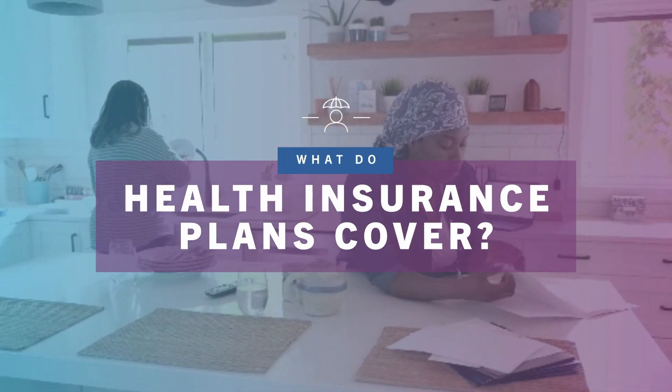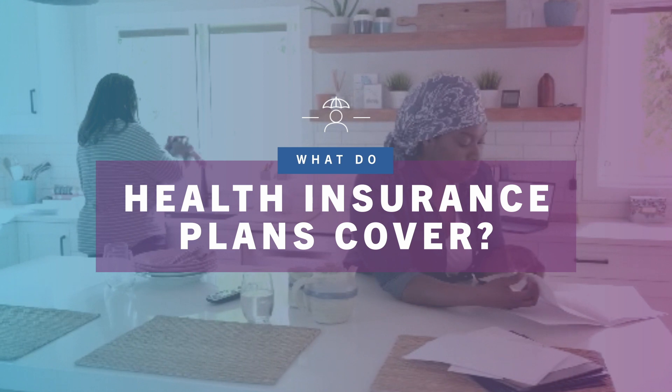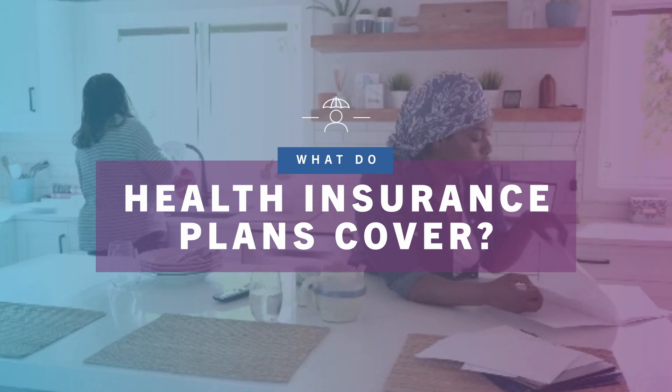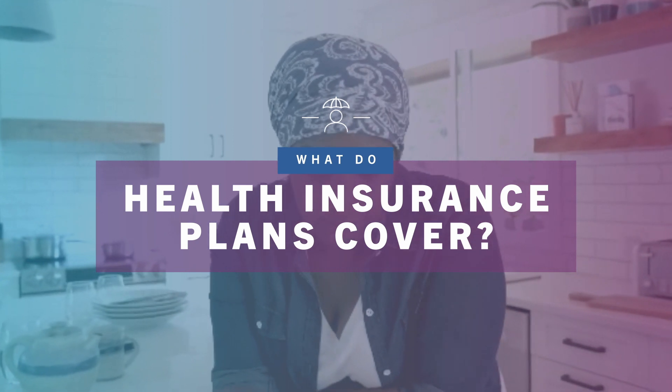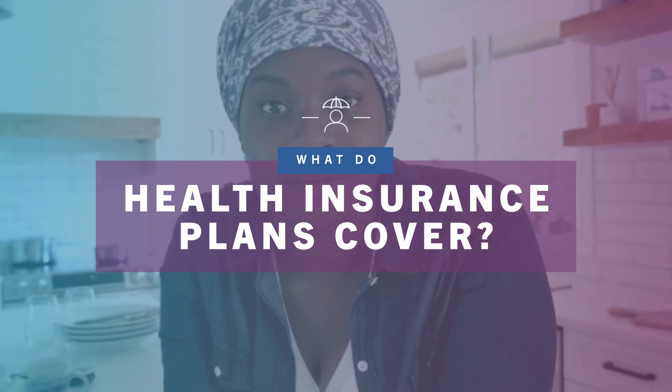Choosing a new health insurance plan can be confusing. There are a lot of things to think about when picking a plan that will work best for you. Let's follow Yemi as she chooses between the different health plan options offered by her new job.